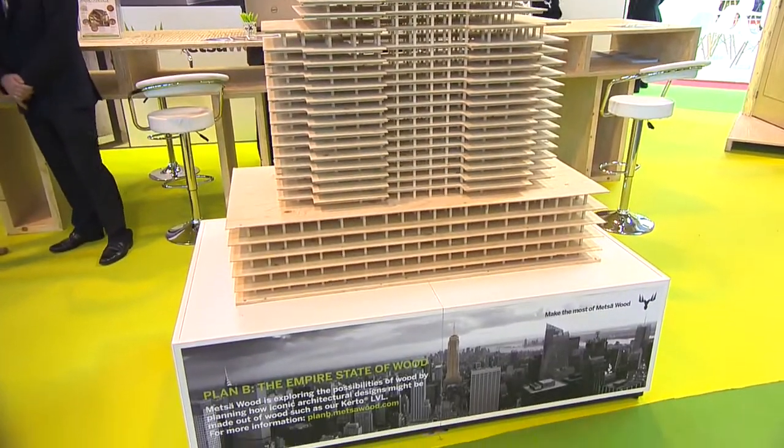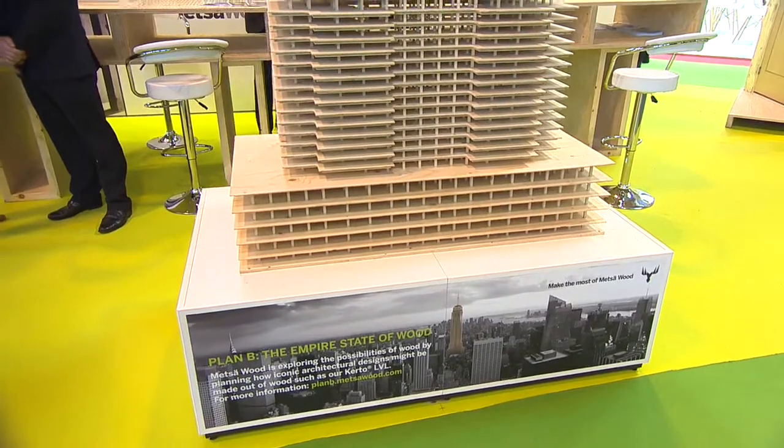Good morning. This model is something that we created on the back of our Plan B concept, which was a marketing concept we came up with where we took iconic buildings from around the world and thought, how could you recreate those in timber? So the first one was the Empire State Building, which obviously we've modelled here. We also did the Colosseum in Rome and also the Reichstag in Berlin. It's been very interesting and we've had a lot of exposure from it.